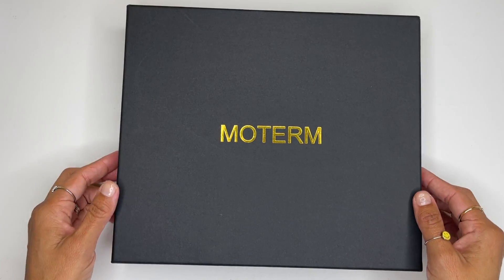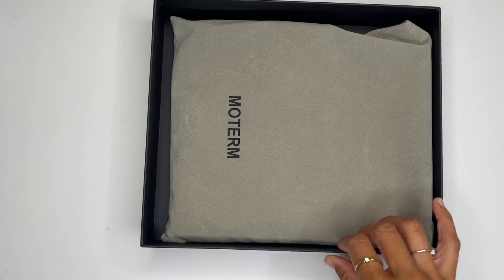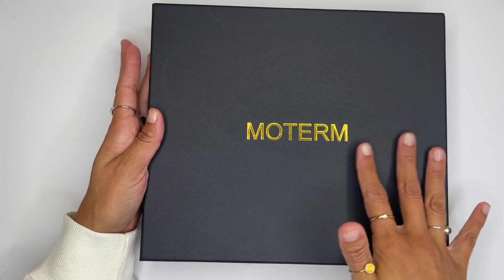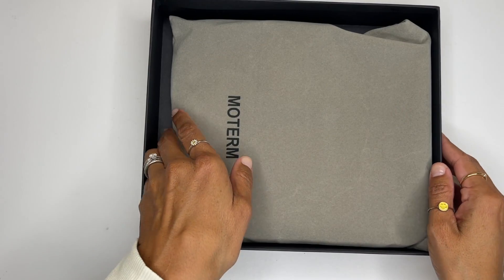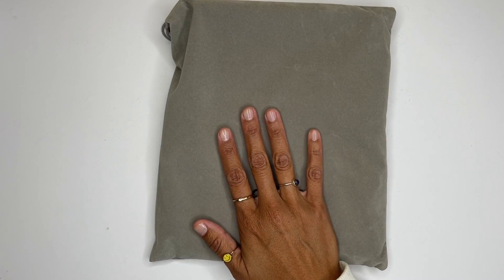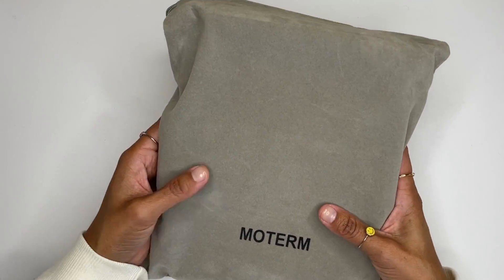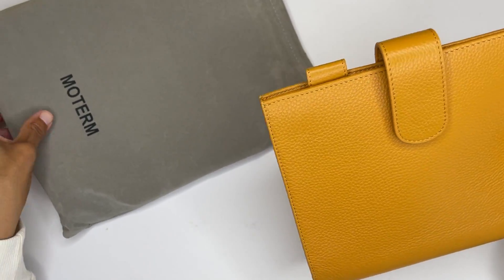So we're going to go ahead and unbox this. It comes in this very pretty black matte box with gold Motorm lettering — I have to give you the full effect here. And then it comes in a case — oh my gosh, I'm so excited. It comes in this really nice velvet case. I'm digging it. I have a feeling this may not be my last one.